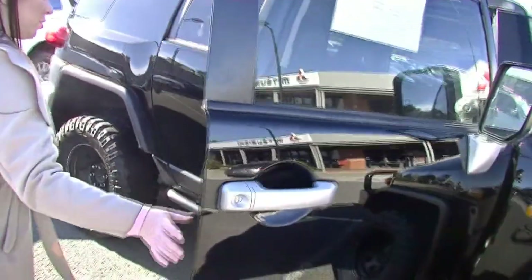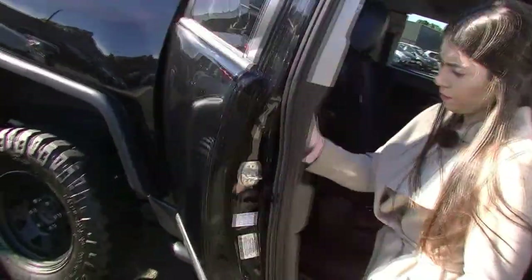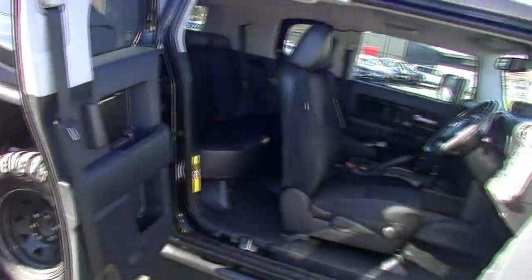Now with this car, to open the rear passenger door, the handle is on the inside, as you can see there.